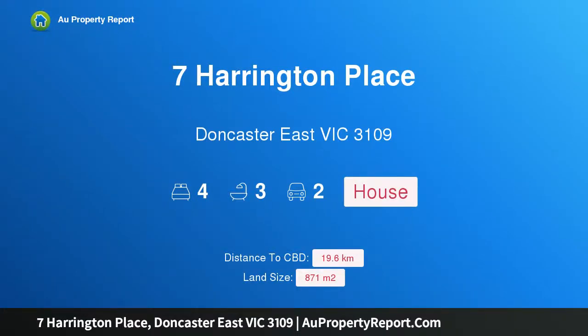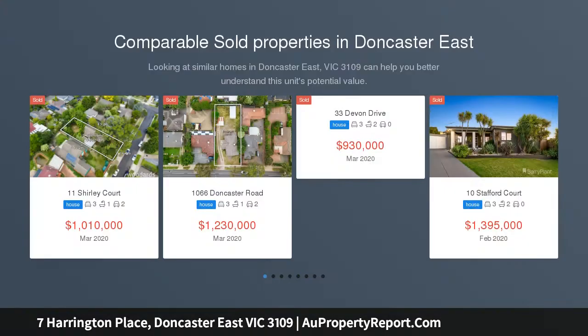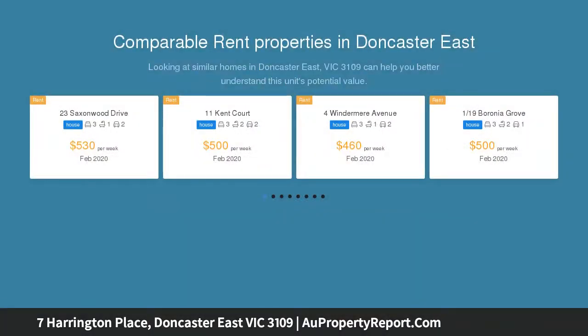Hi, I am glad to introduce property 7 Harrington Place, Doncaster East, Victoria 3109. Park views and family-sized domains showcasing amazing panoramic views of the Dandenong Ranges and neighboring parkland.